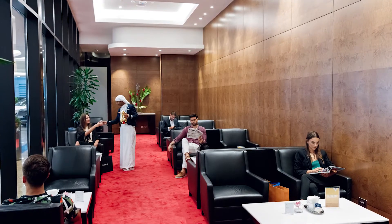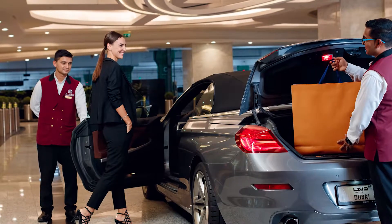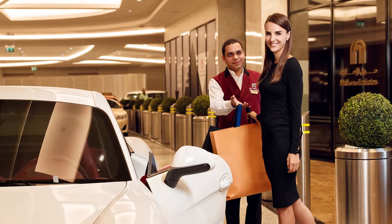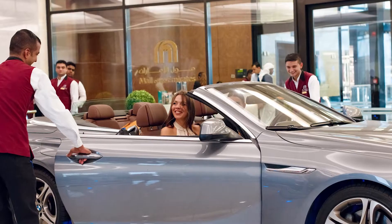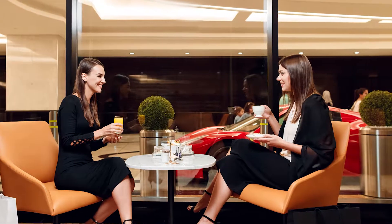When the lounge first opened, aptly on our 10th year anniversary, guests were thrilled to discover the new service we now provided. The lounge also served as a perfect welcome space for key VIP and celebrity arrivals, a common occurrence at the mall.